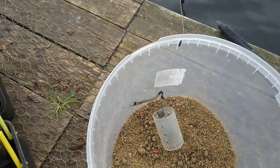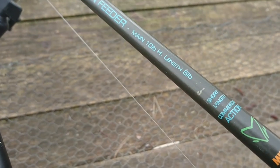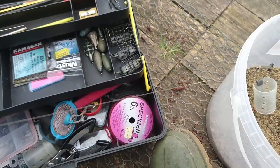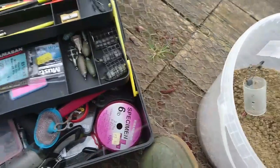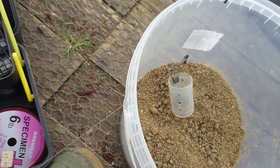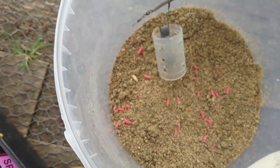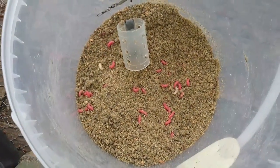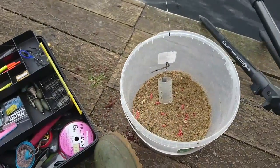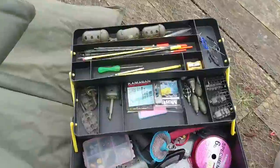I'm using 10-pound mainline with a backing waggler — you can land 10-pound carp with ease. The hook length is four pounds, which is a little light, but at least it'll go before my mainline, so I'd rather replace a hook length than retackle. For feeders, I use groundbait with a few maggots — half breadcrumb, half method mix. The method mix is about five quid, breadcrumb is about a pound — mix the two together and you've got twice as much groundbait for half the price.